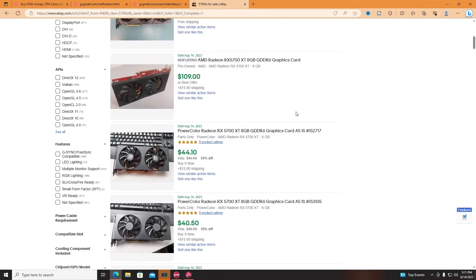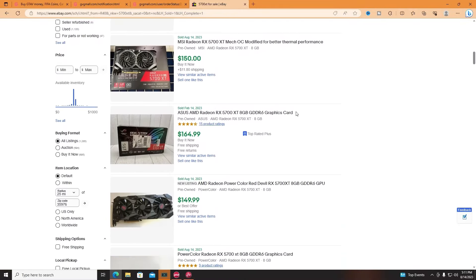You can pick up an RX 5700 XT on eBay with a link down in the description. They are around $150. If you're lucky, you might even get one for $100 like me. But if you're not sold on AMD and you just really want an NVIDIA GPU, then go watch this video.